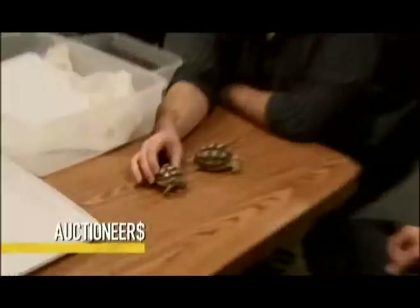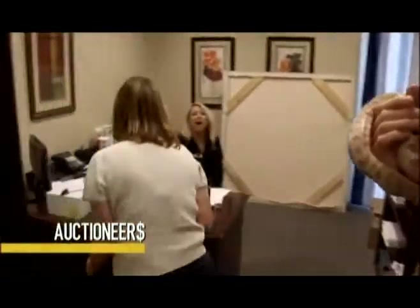On this episode of Auctioneers, living, breathing reptiles are on the market. That is bizarre.